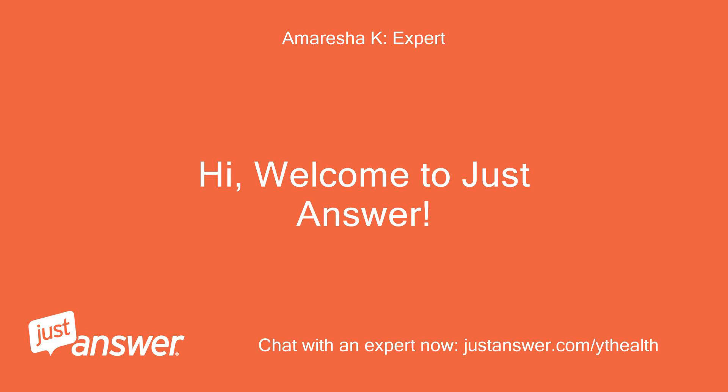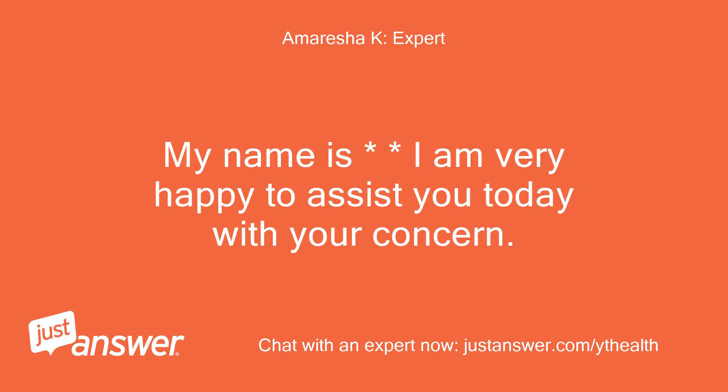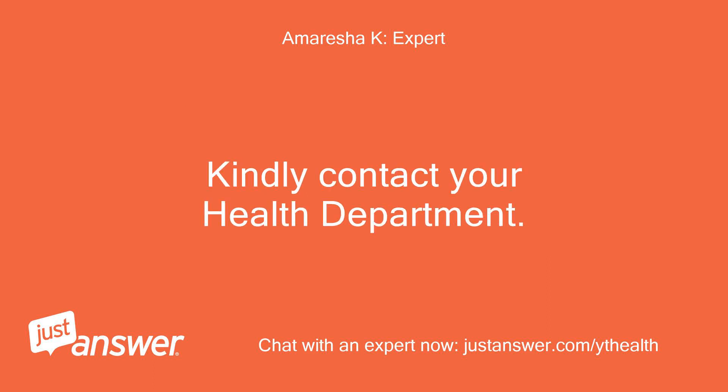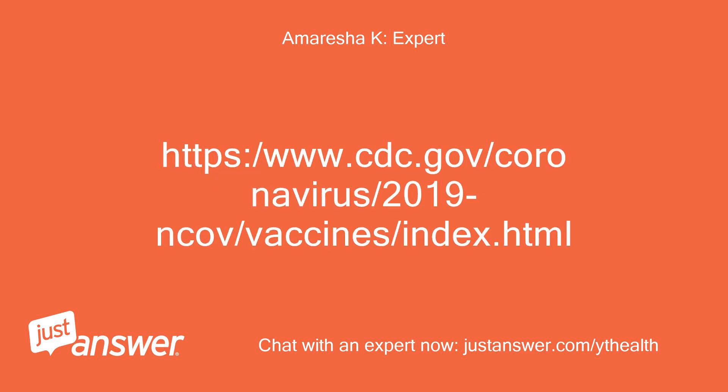Hi, welcome to Just Answer. My name is — I am very happy to assist you today with your concern. I am currently reviewing your recent interaction. Kindly allow me a moment to get back to you. Kindly contact your health department: https://www.cdc.gov/coronavirus/2019-ncov/vaccine/index.html